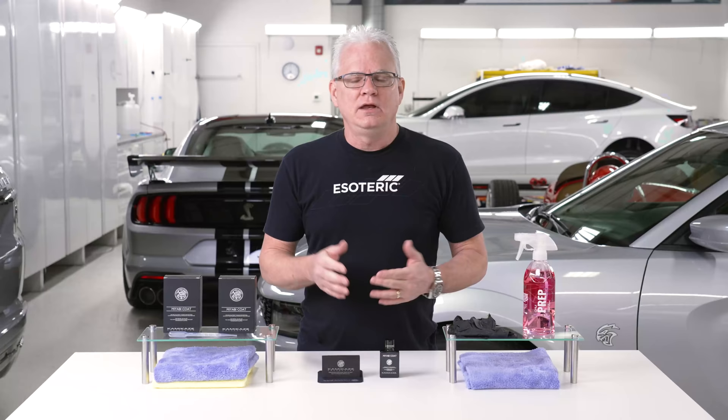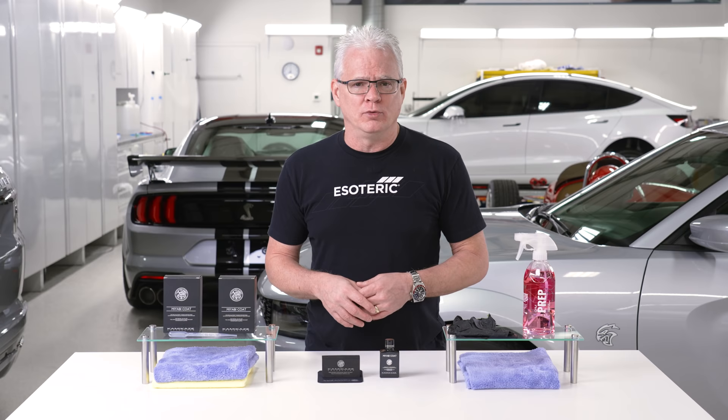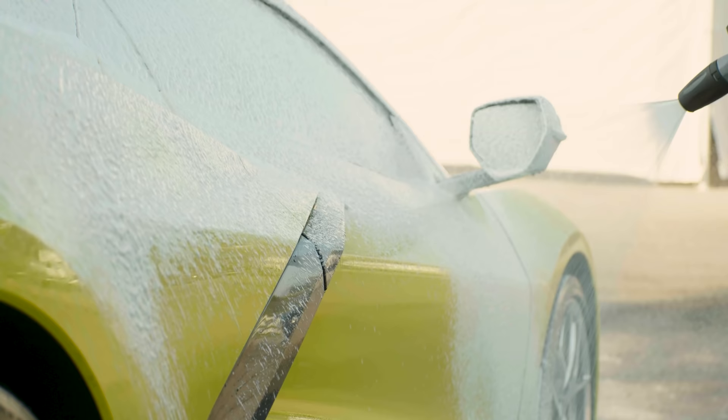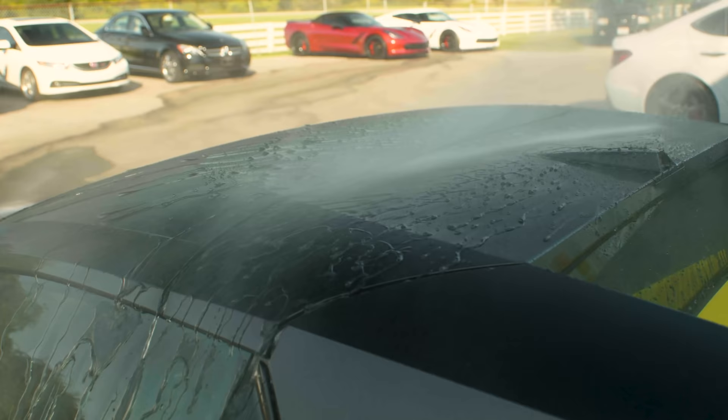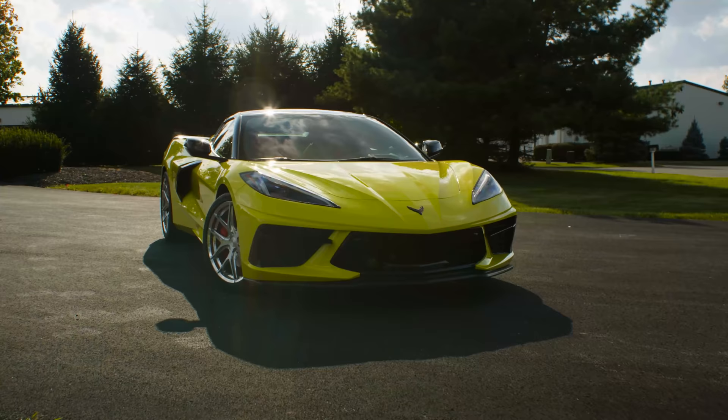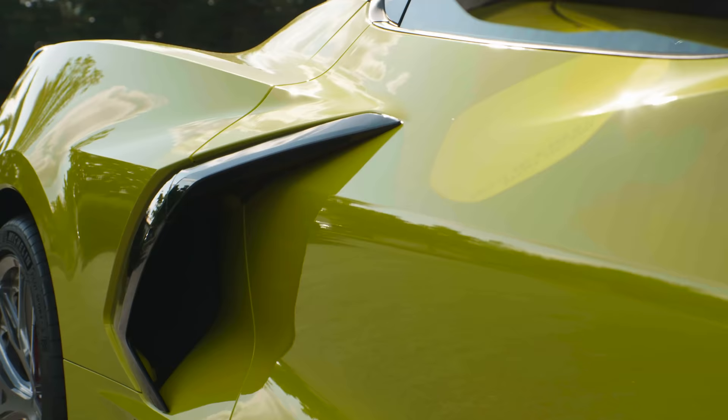One of the other nice things about Miyabi Coat is that it is a one-layer product — you don't have to do multiple coats. Can you do multiple coats? Absolutely. But one coat is going to last you that effective life of 18 to 24 months. Effective life is how long it's working for you — how long it's providing long-term looks and self-cleaning properties. It doesn't matter theoretically how long it will last; how long is that effective life?